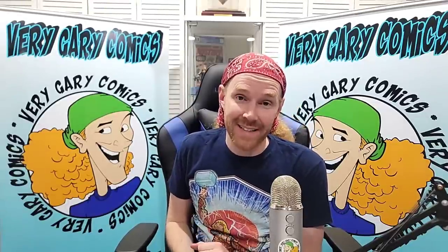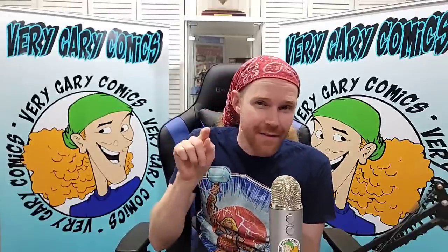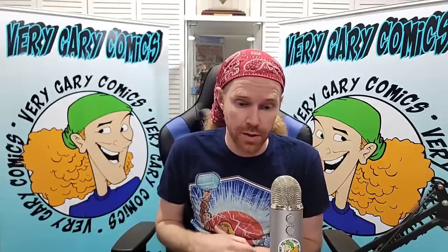This next one is getting cracked open and sent out to CGC. This is Thor 337, a CBCS 8.5, but they gave it that little check mark, which means there are pressable defects. So we can turn that 8.5 into a 9.0, 9.2, maybe 9.4. CBCS also gives you free grader's notes — I believe the newer label on the back has a QR code you can scan with your phone to bring up all the grader's notes. CGC should look into doing that.